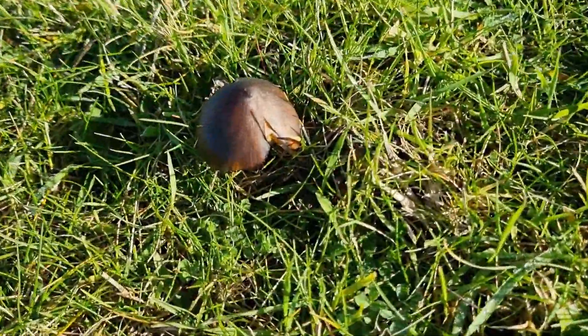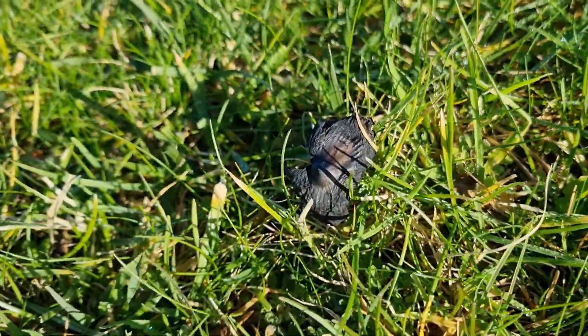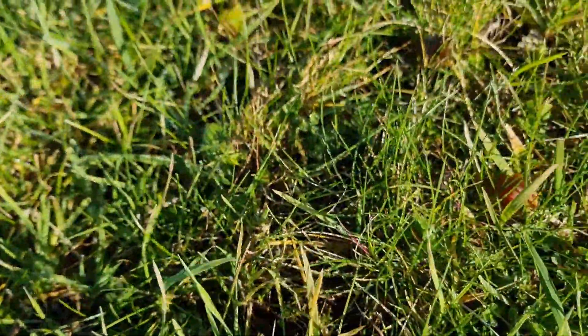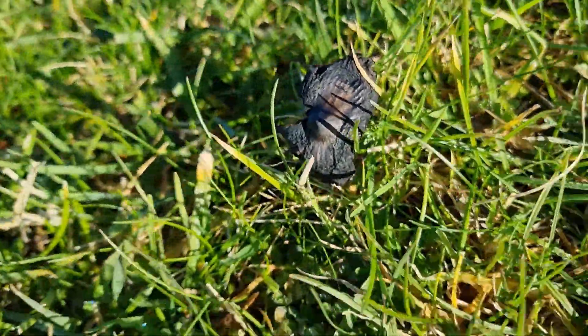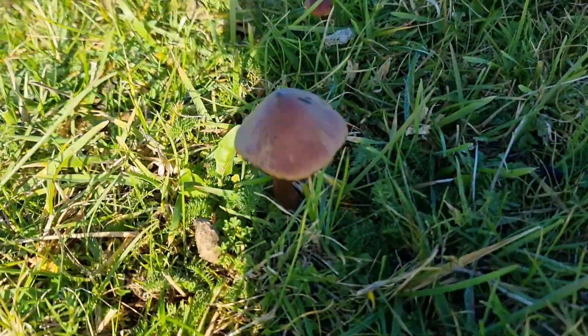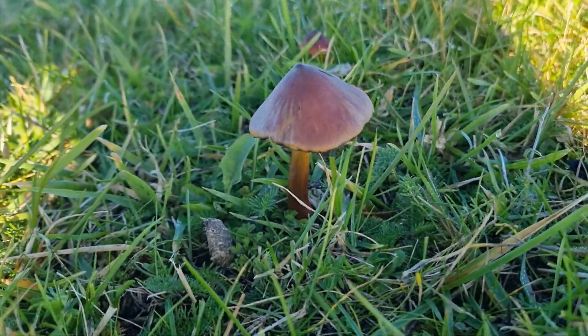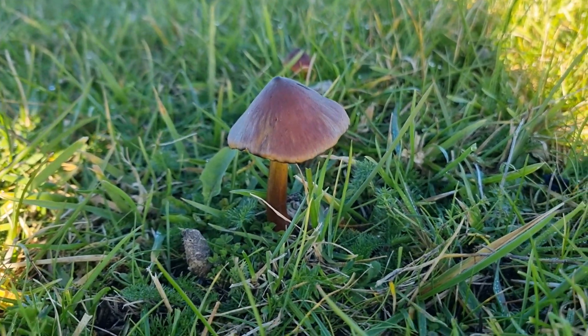Here we've got some lovely blackening wax caps — they've got to that stage now where they're really dark. This one's gone over completely, he's black. But we've still got young ones coming up beside them — there's one there, another one there, one by my foot. So we've still got wax caps coming up even though the nights have got colder. Here we've got a lovely blackening wax cap just started to blacken — that dark browny colour first, and then he'll get darker and darker, but he's a big lovely size.